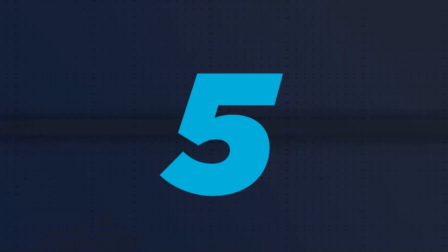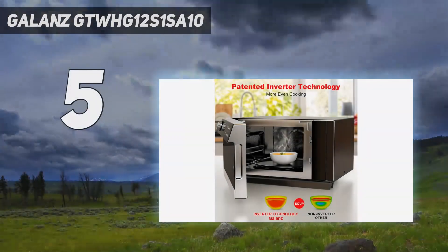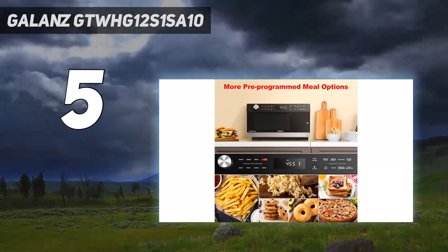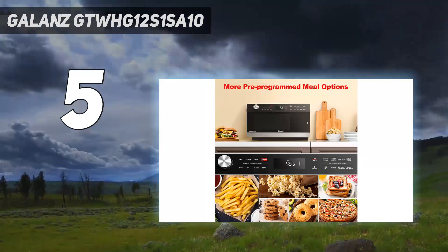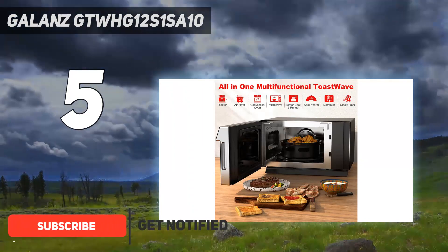Starting at number 5: the Galanz GTWH G12S1SA10. If you haven't already hopped on the air fryer bandwagon, then this microwave and air fryer combo from Galanz is the perfect appliance to grab.